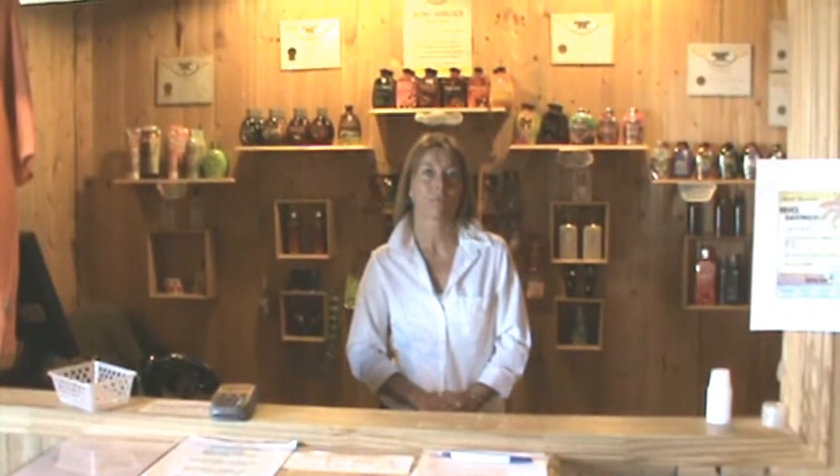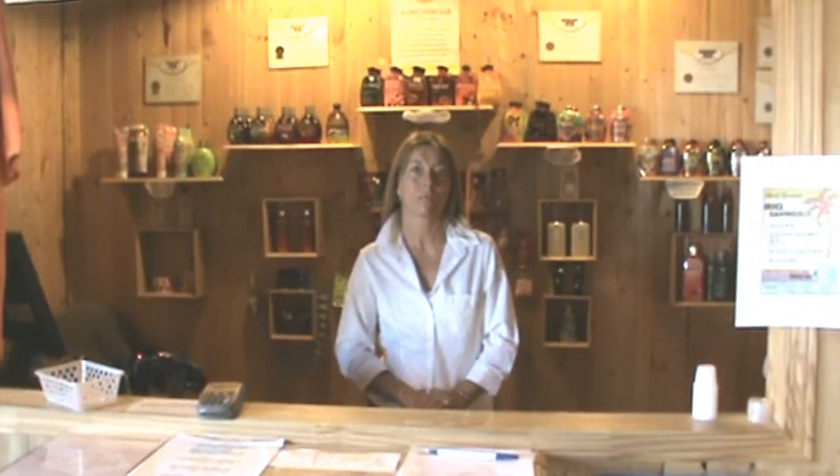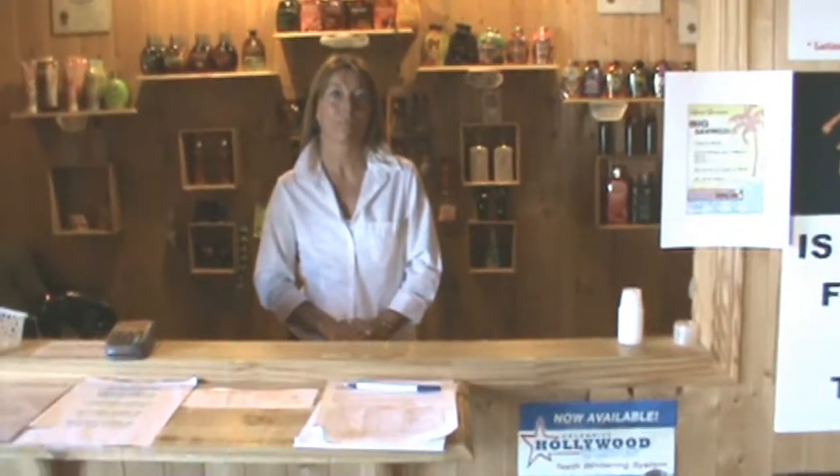We're here at Heat Wave Tanning Salon in Valkarin with Andrea Gennard, one of the co-owners. Andrea is going to take us through the steps she would follow for all new clients. So Andrea, a person comes into Heat Wave Tanning — what happens from there?